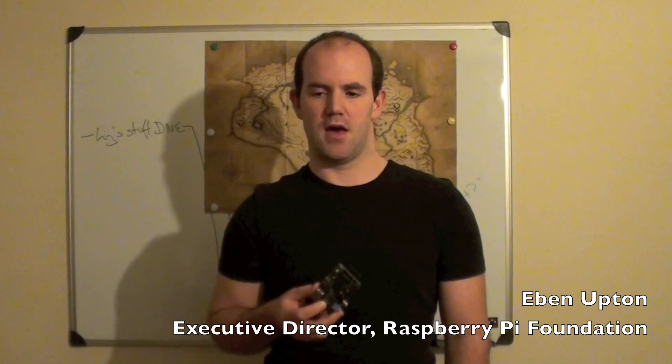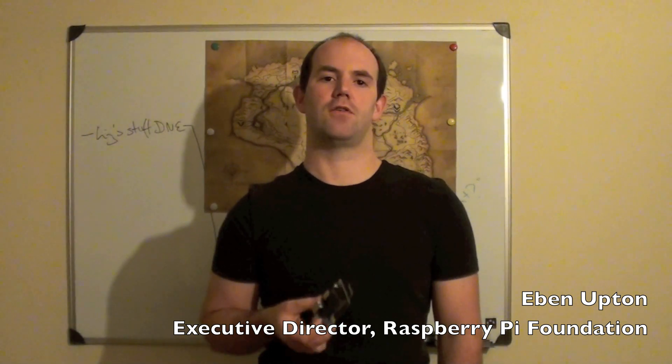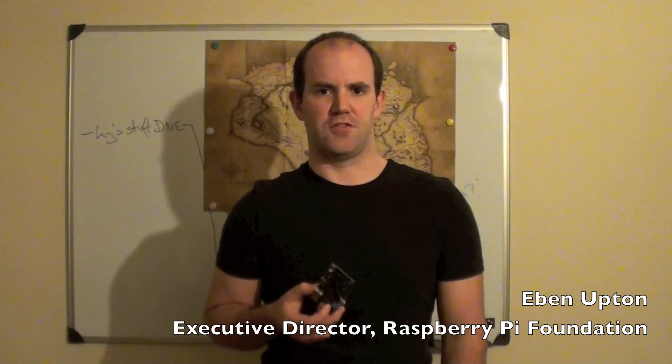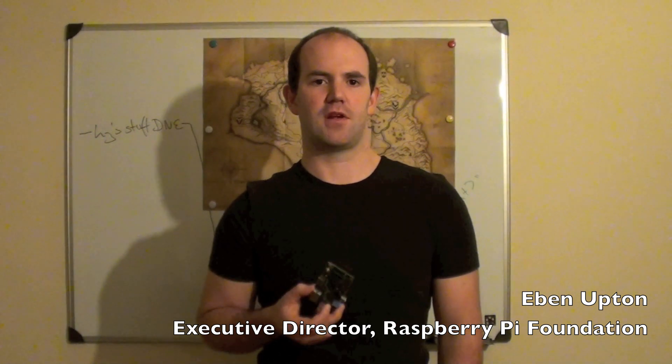If you do win, you'll receive one of these boards, a USB power supply, and an SD card preloaded with an operating system image — most likely Debian. You'll also get one of our pre-release firmware images, a piece of paper telling you you've got one of the first ten, and as a side effect you'll get a nice MAC address with a lot of zeros in it.